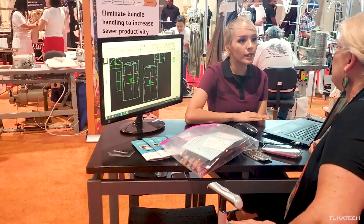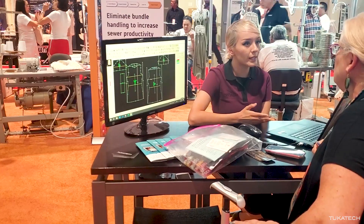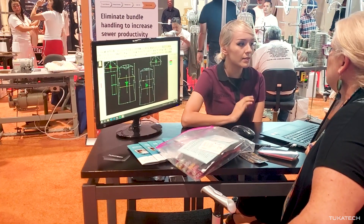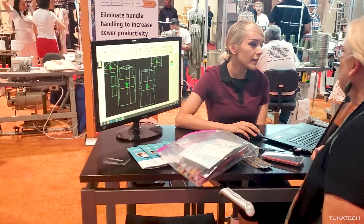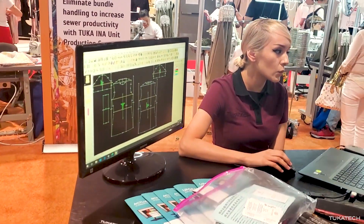All of this starts from a real CAD pattern with real measurements — real pattern data that's ready to go to production, with graded sizes.